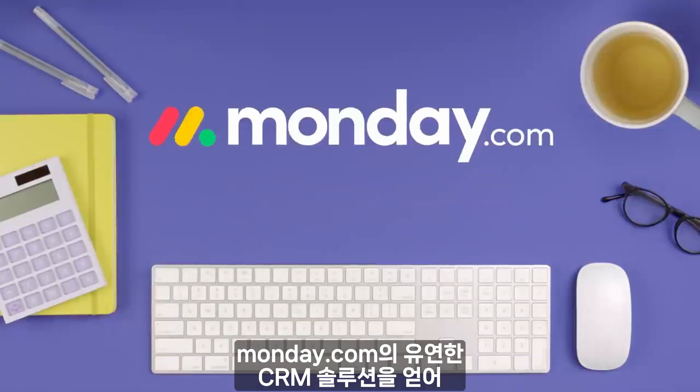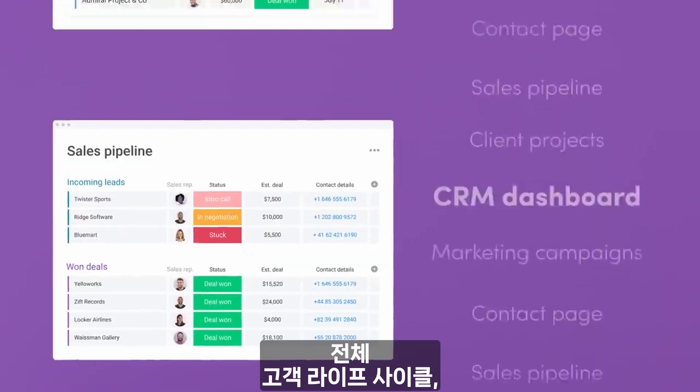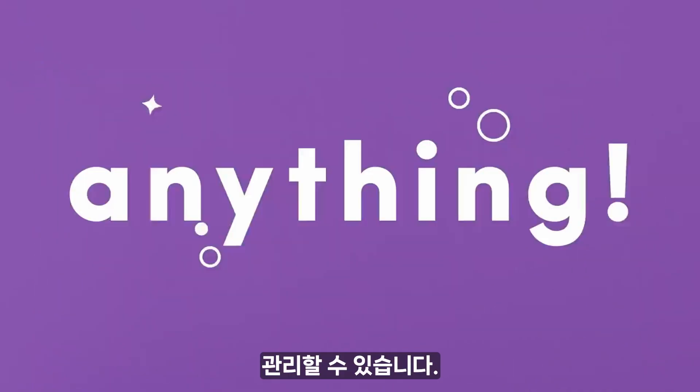If you manage a business, get Monday.com's flexible CRM solution that can manage the entire customer lifecycle: client projects and services, marketing campaigns, anything.